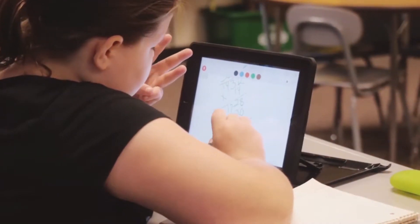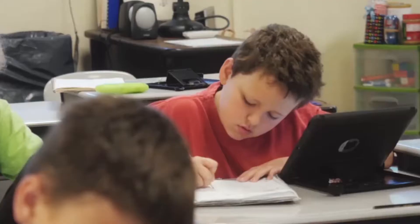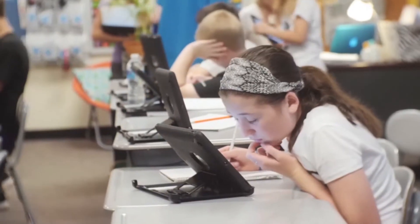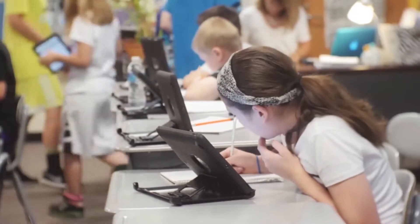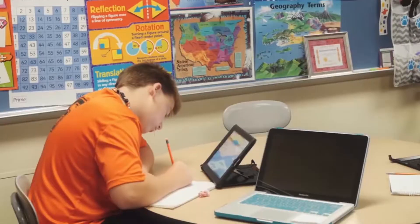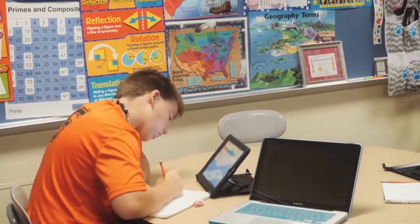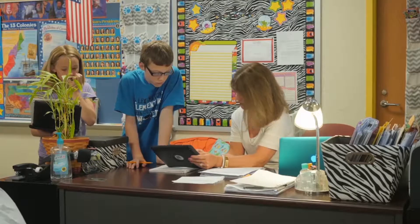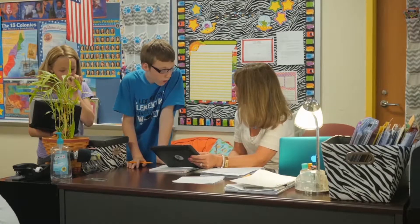When my classroom went from paper copies of practices to online practices, I knew that I needed to come up with an idea so that my students would always have their work available to me. I decided that the best way to do that was for all of my students to have a spiral-bound notebook used only for Accelerated Math practices or tests.